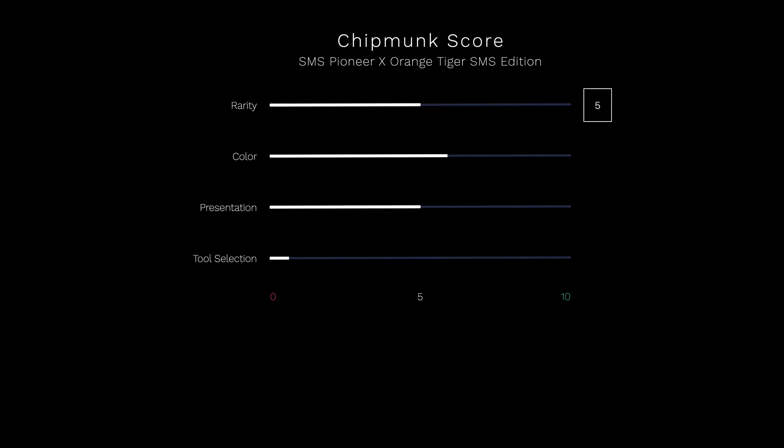We have already seen the color orange several times, but we like the tiger engraving on the handle scales very much — this is therefore worth 6 out of 10 points. The packaging isn't the best we have ever seen, but it's better than the standard box, so that's 5 out of 10 points. The tool selection corresponds to that of a normal Pioneer X: 1 out of 10 points.